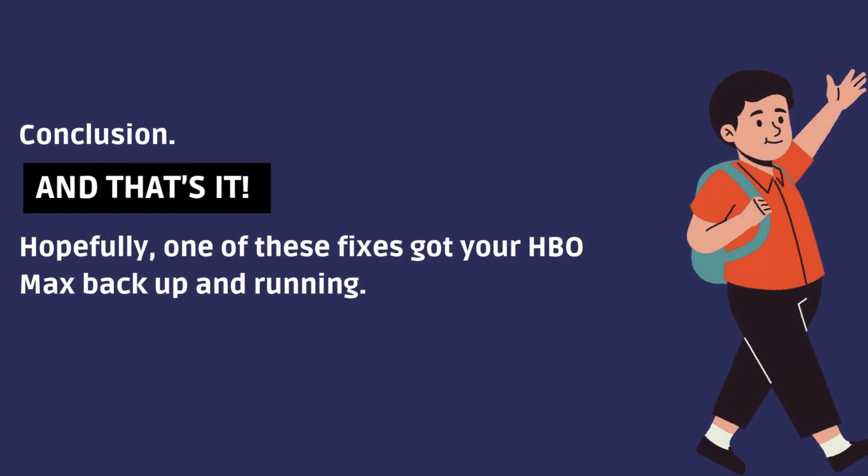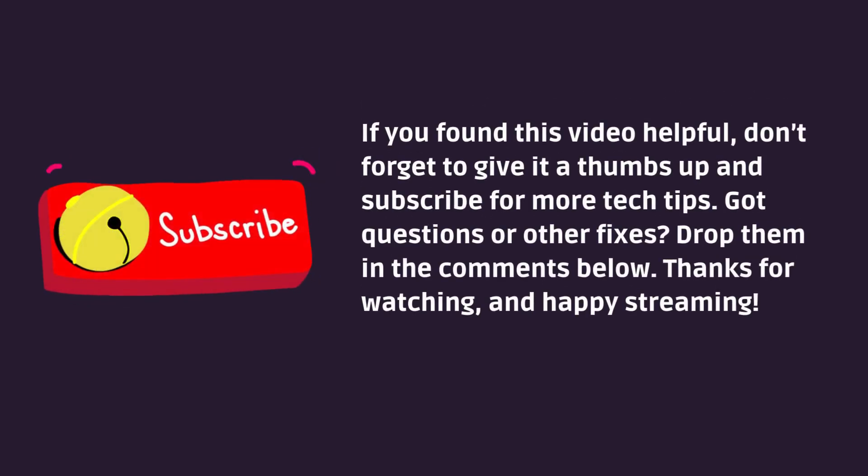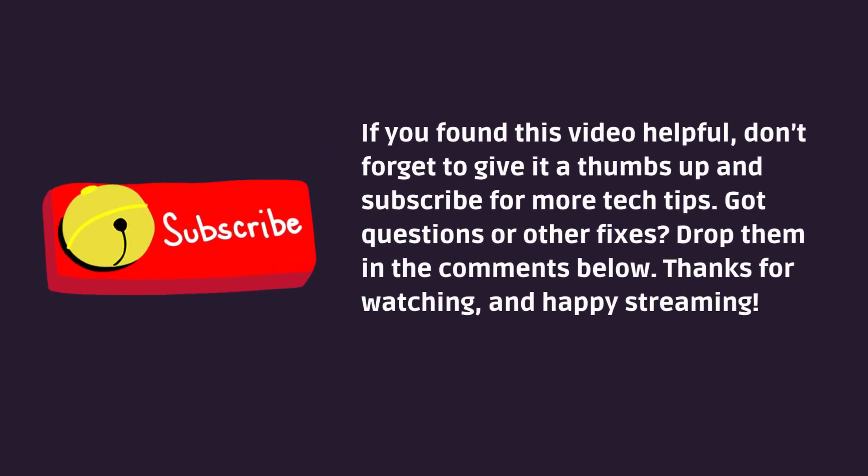And that's it! Hopefully one of these fixes got your HBO Max back up and running. If you found this video helpful, don't forget to give it a thumbs up and subscribe for more tech tips. Got questions or other fixes? Drop them in the comments below. Thanks for watching and happy streaming!